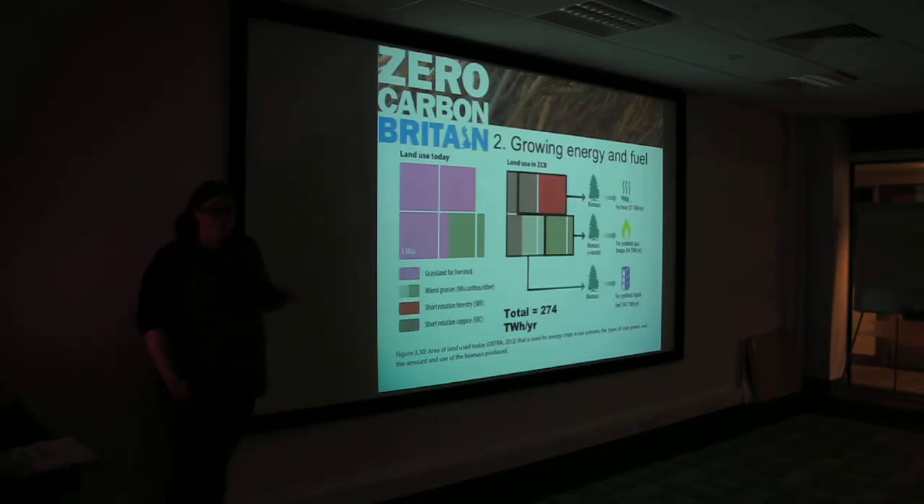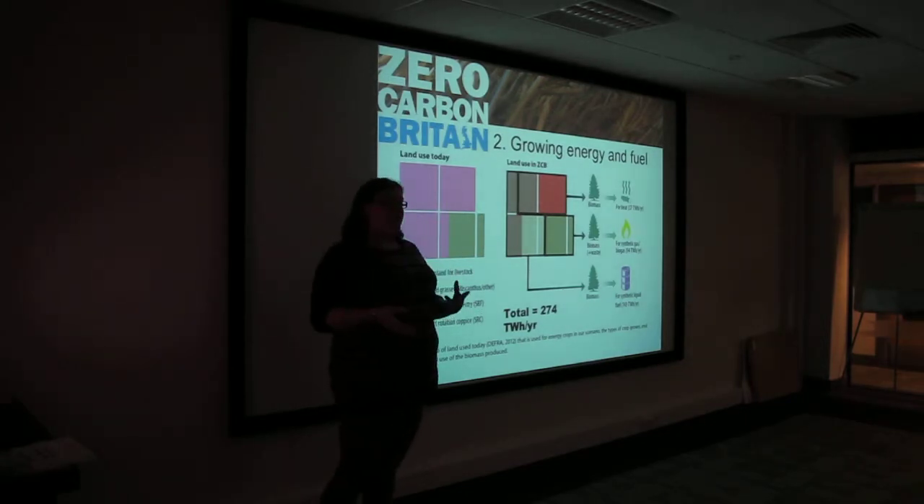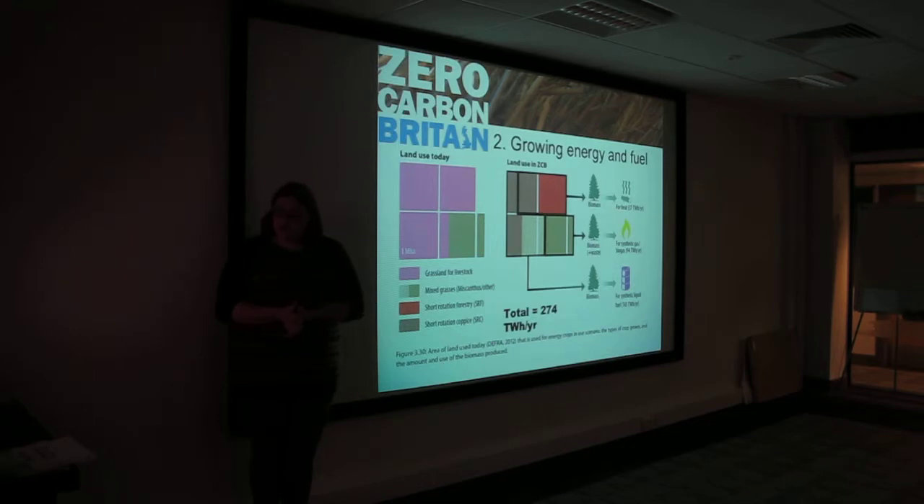So the second part of that, if we go away from the food now, is thinking about how we grow our fuel and the energy that we need. So, land use today has lots of pink from the grassland for livestock, and in Zero Carbon Britain we mix it up a lot more.